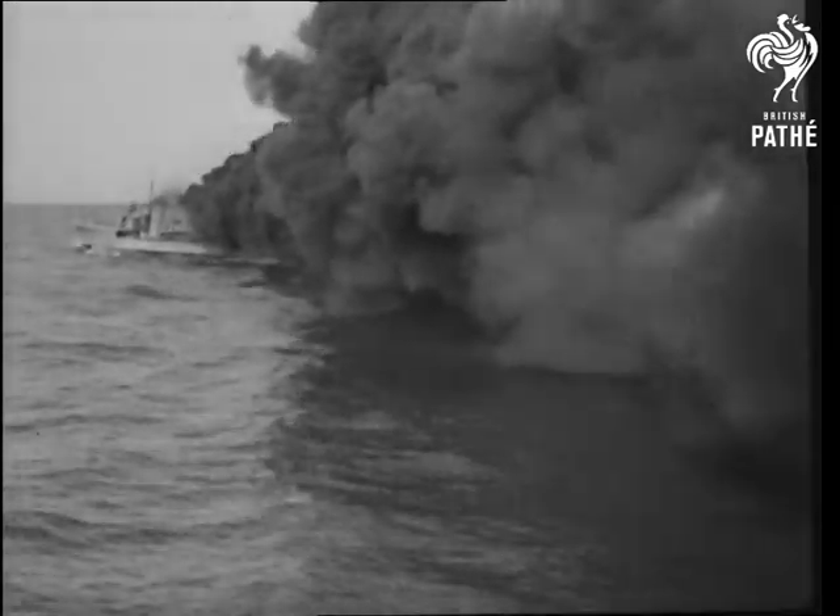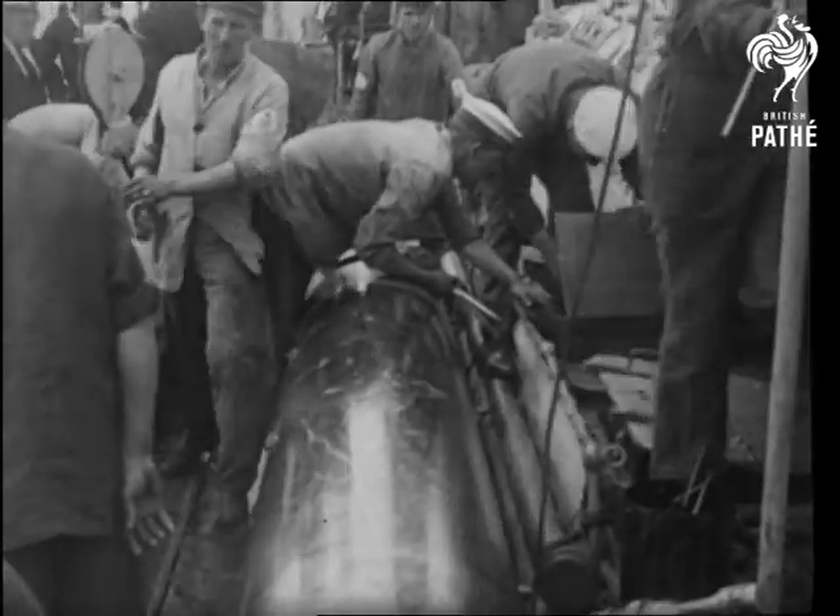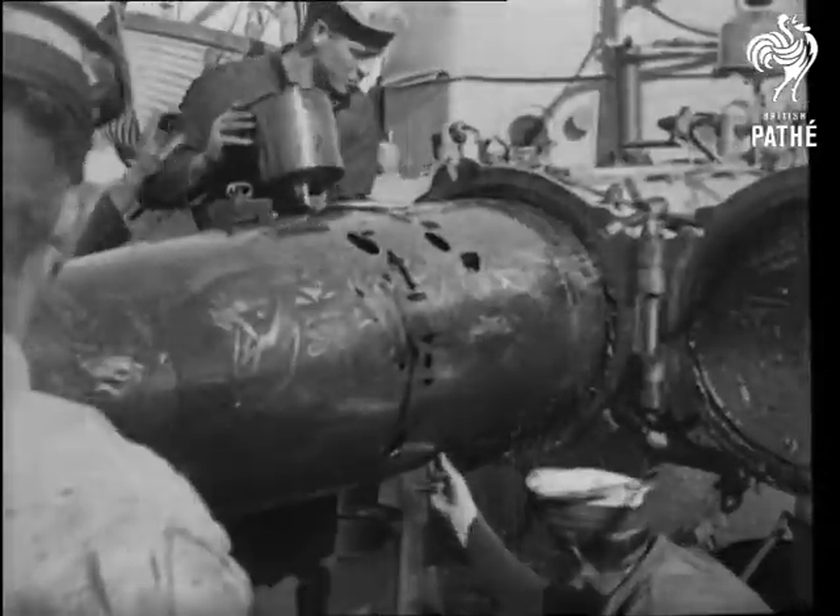For offence, the destroyer depends on the torpedo, and here they are being prepared for running. The motive power is heated, compressed air.